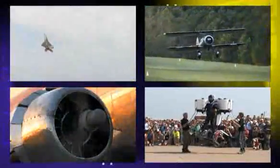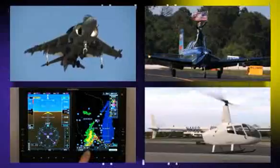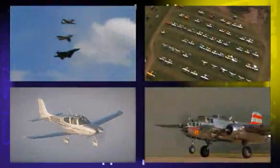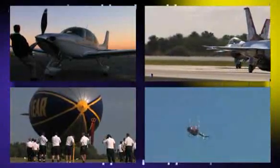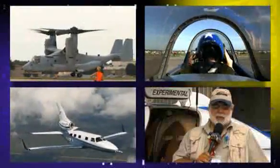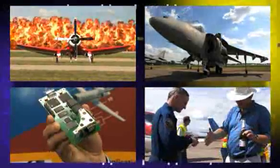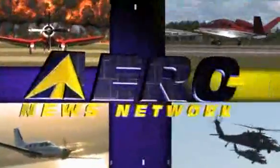Welcome to the Aero News Network — the aviation world's most comprehensive news and information resource. Real-time 24/7 online audio and video programming, where aviation has been getting updated for over a decade, distributing over 11,000 stories, features, audio, and video programs every year. Only ANN covers aviation and aerospace with this much depth, insight, and expertise. Check us out on the web at aero-news.net.